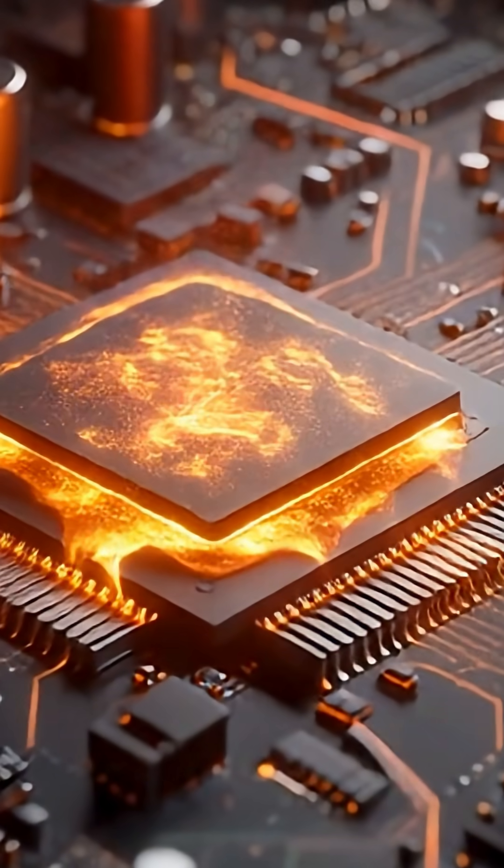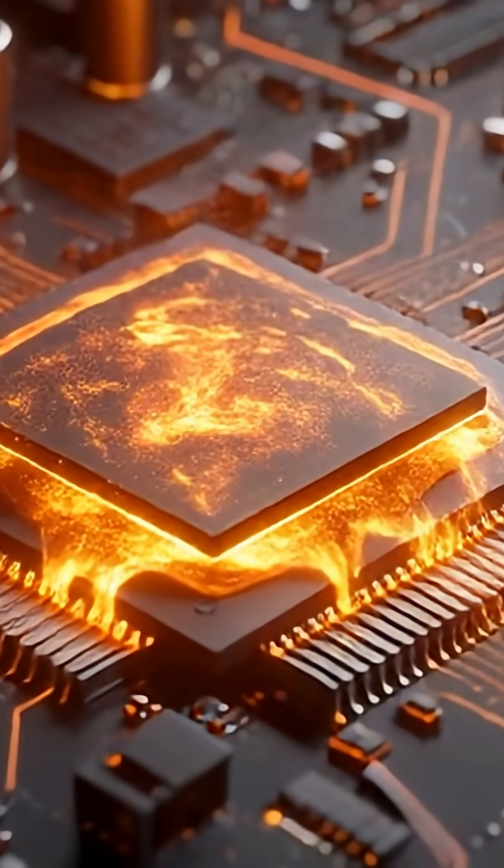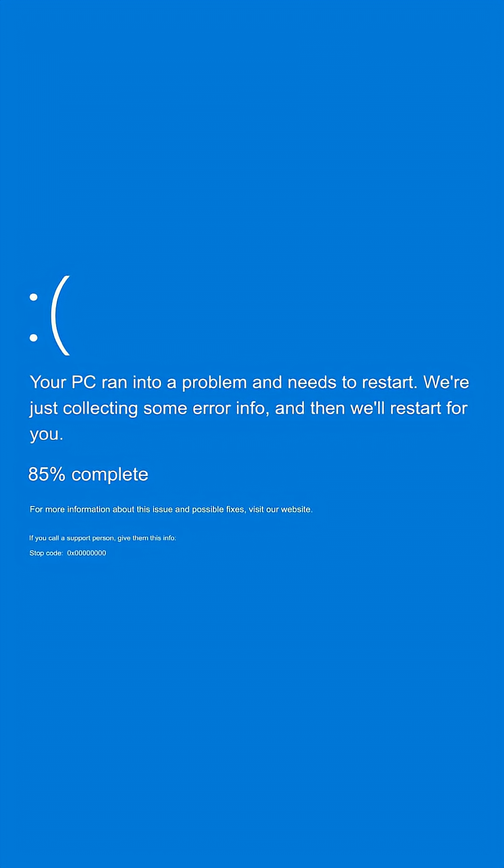Overheating isn't just an annoyance — it can actually damage your computer. High heat can degrade your CPU and GPU over time, shorten your laptop's battery lifespan, and can corrupt files in your system if it crashes mid-task. In extreme cases, it may even permanently damage your hard drive or SSD. That's why it's critical to fix overheating early.